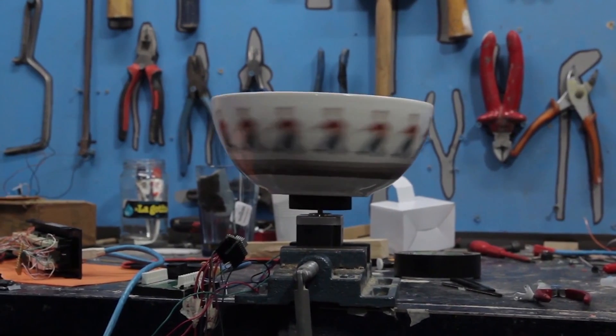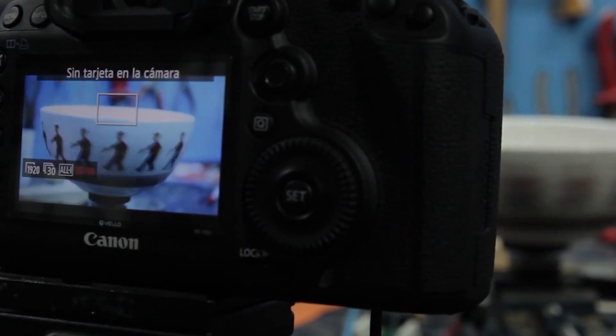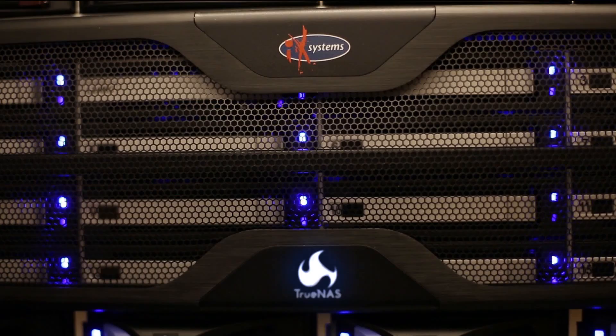Because First Step Machine works with really high-end clients, this data is so important to us — it is our blood. We shoot hundreds of hours of footage, and for that to go somewhere you have to have a system that works. We needed an enterprise-level solution for our storage needs, and this is why we went with iX Systems.